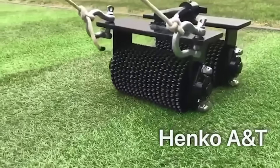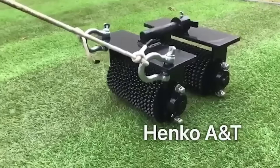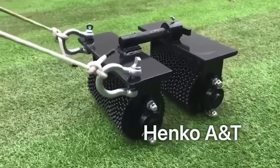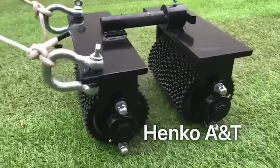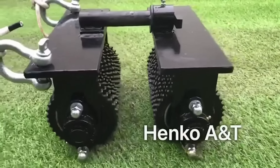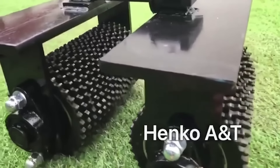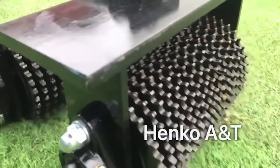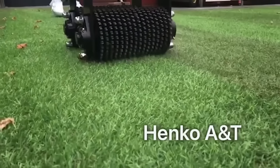Meet the Henko 6290, your ultimate companion for achieving flawlessly laid artificial turf. Unlike traditional joint rollers, this specialized equipment is engineered to deliver precise installations of synthetic grass. Whether you opt for manual control or upgrade to the motorized self-propelled version, the Henko 6290 ensures optimal turf rolling power at your fingertips. Crafted by British experts dedicated to soccer field maintenance, this device is indispensable for cultivating the ideal pitch. Priced reasonably starting at $50, it stands as the clandestine weapon in the arsenal of turf enthusiasts.